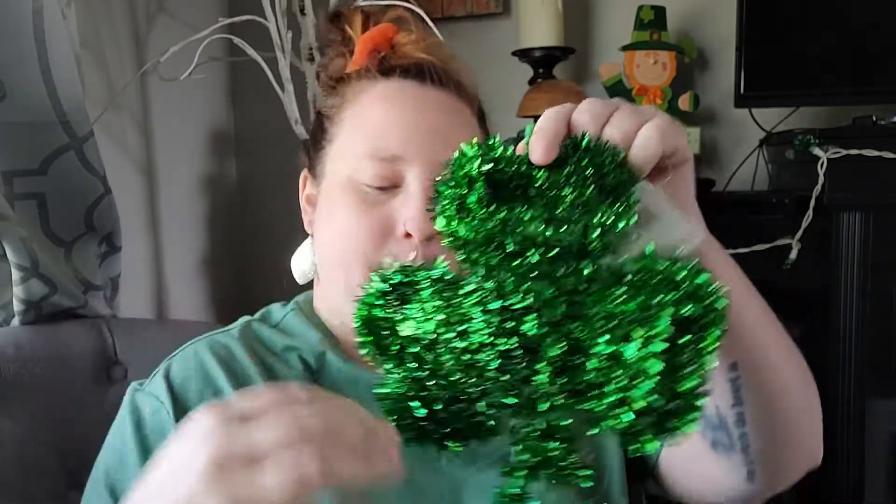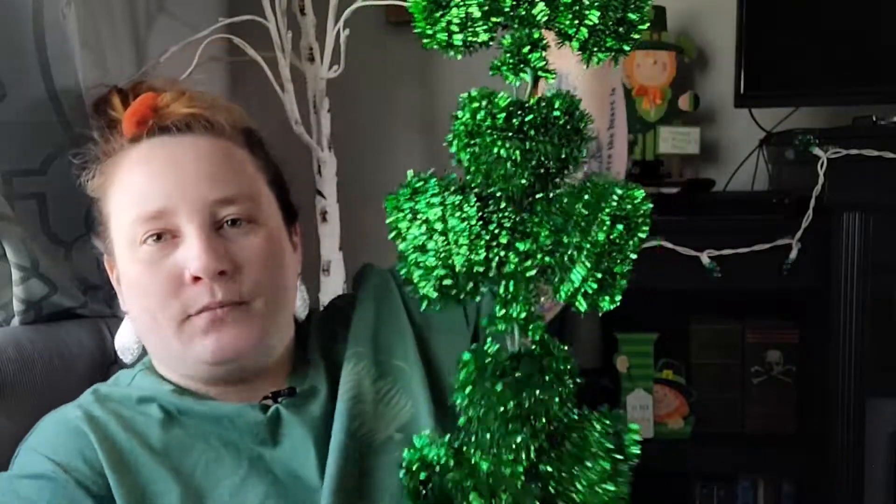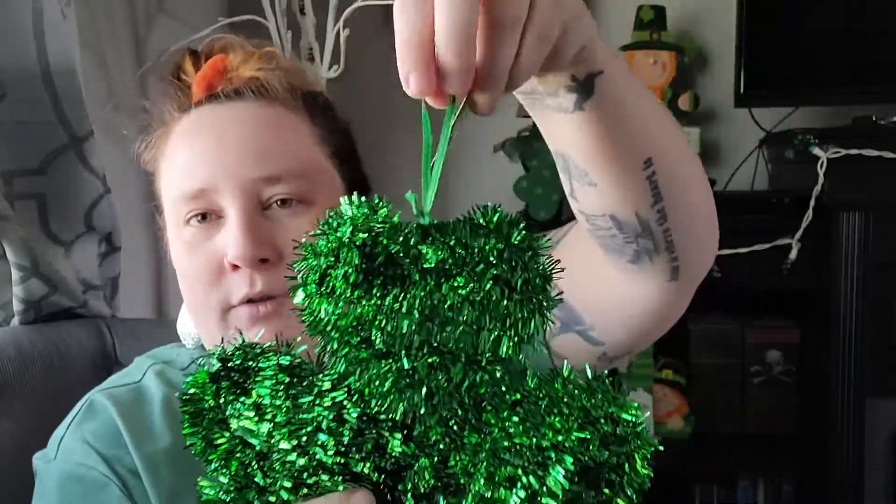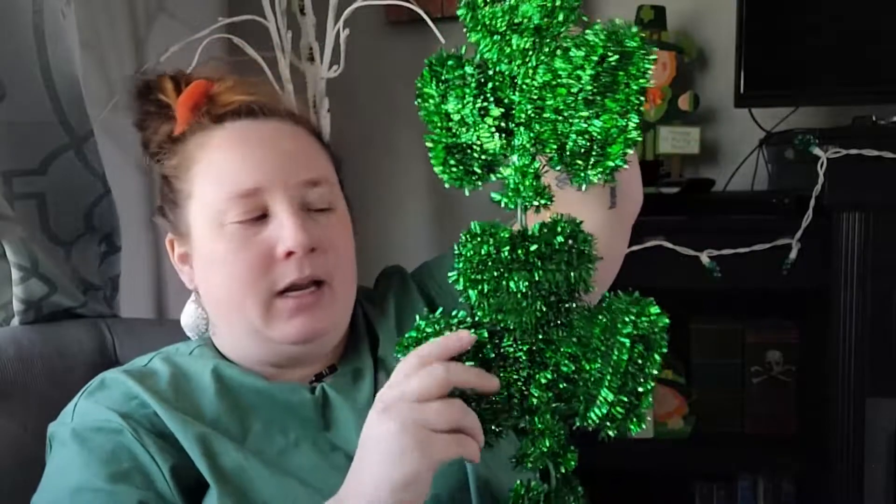I found new St. Patrick's Day decor — it's a little hanging decor that has three shamrocks. They also had one with a gold shamrock in the middle, but I picked up the all-green one. I think it is so pretty, I love this. It comes with a little ribbon so you can hang it up, and if you wanted to disassemble it you could do that as well.